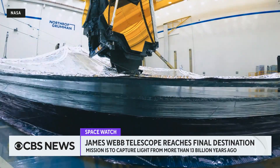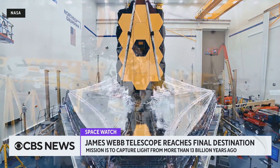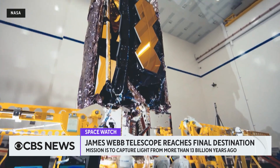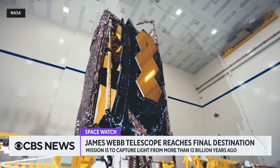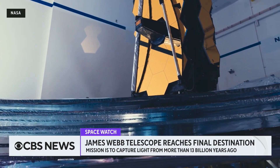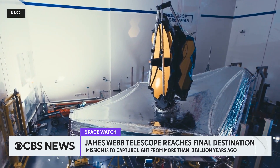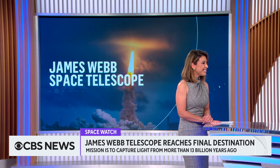For perspective, that's three times older than our sun. This means the telescope has the potential to not only give insight into our planet's origin story, but it could also show us what space was like before our solar system existed. It could prove or disprove hypotheses like string theory and the Big Bang theory, and now we are one step closer to unwrapping these mysteries of our universe.